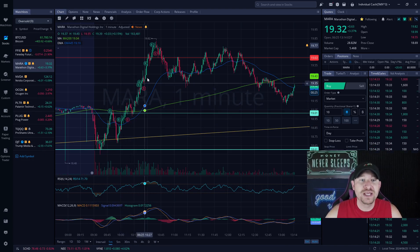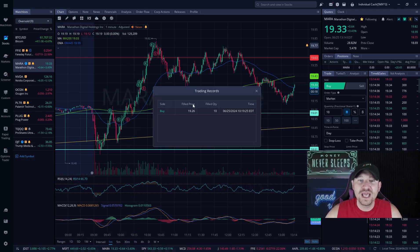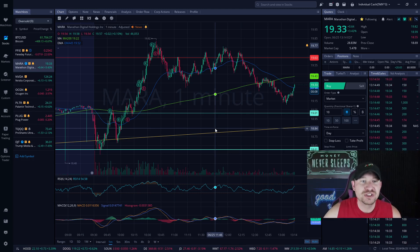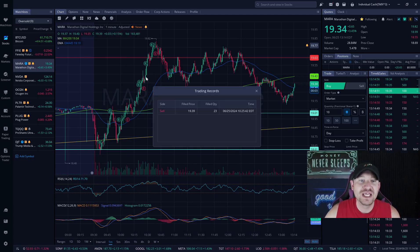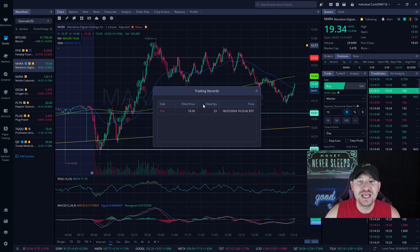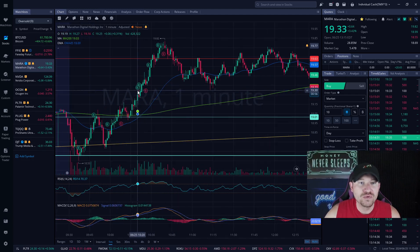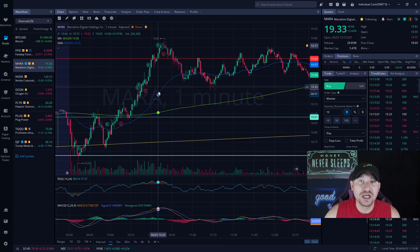We sold that position and then bought 10 more shares at 1926. With 10 shares at 1926, I'm putting about $200 increments of my position size as we go up. Another 10 shares at 1924, and then selling at 1939 — I sold 23 shares, leaving me one share. As soon as it showed signs of coming down, I locked in profits.